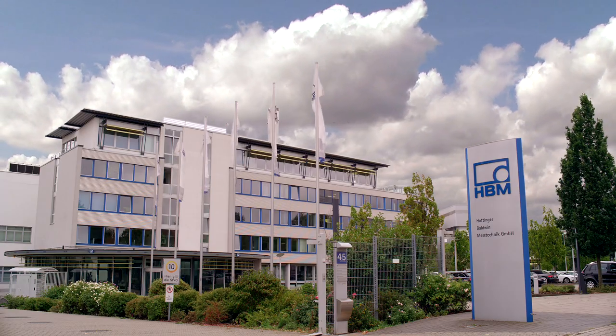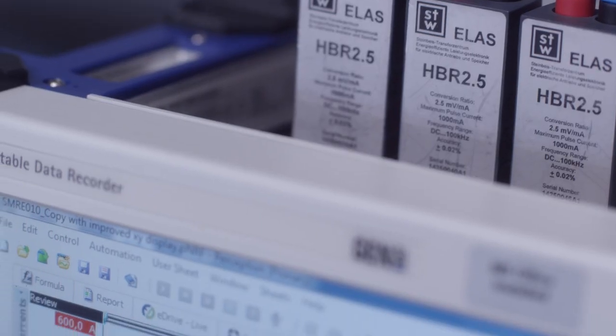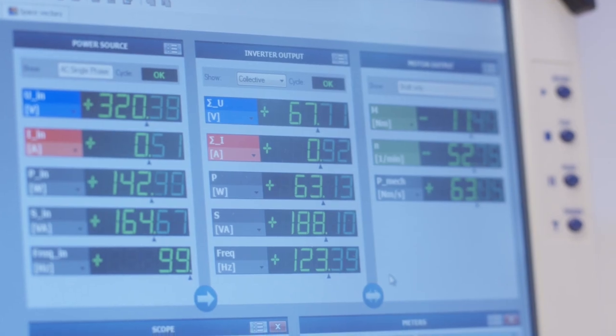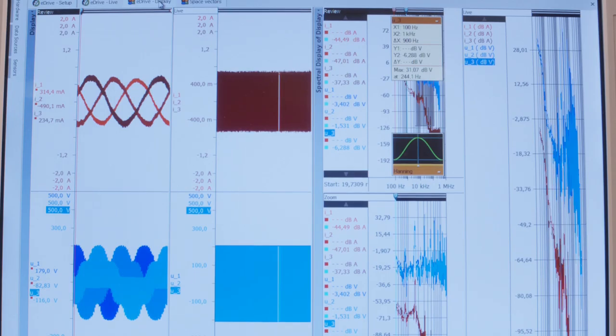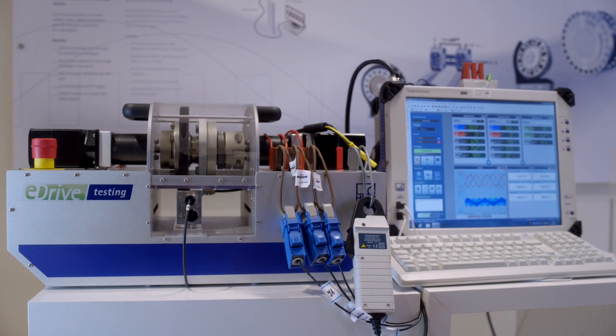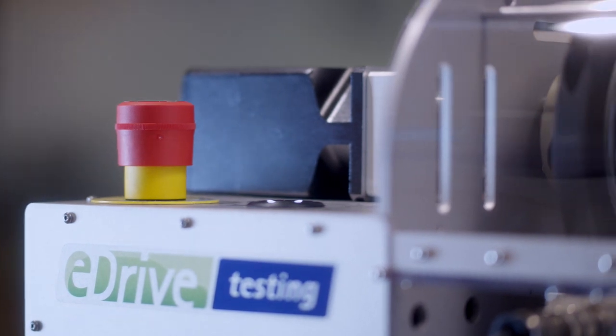At HBM Test and Measurement in Darmstadt, a combined measurement system has been developed called eDrive, which can acquire electrical and mechanical parameters at the same time and in high resolution. The performance of the eDrive solution can be demonstrated on a miniature test stand.